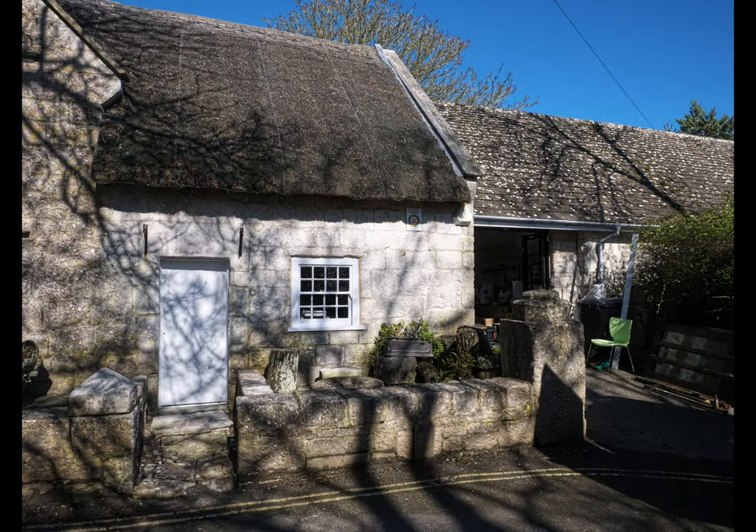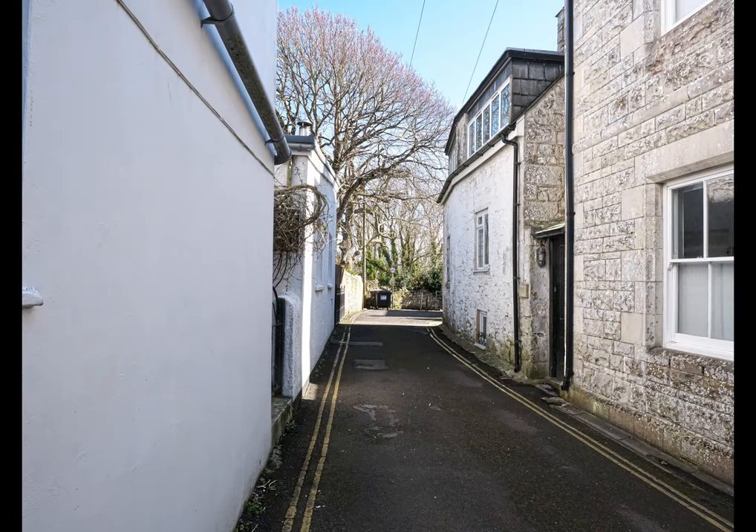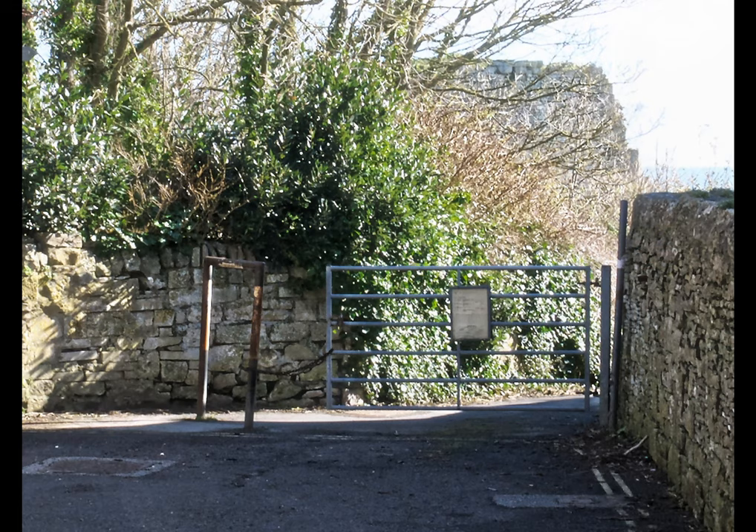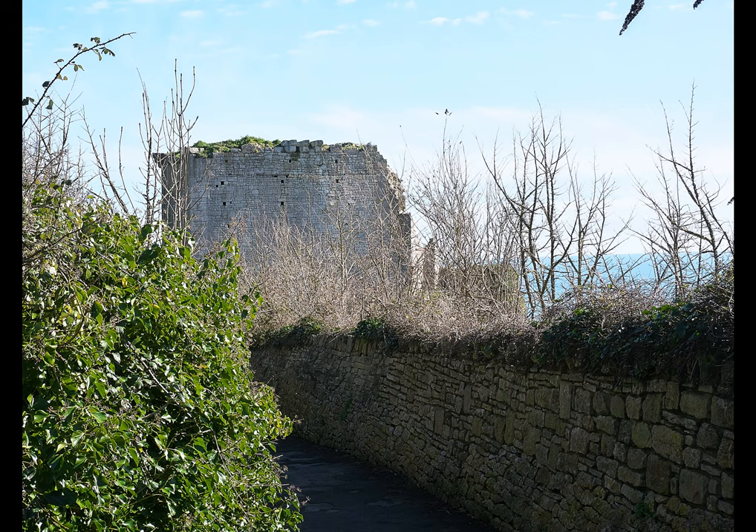Find out more at www.portlandmuseum.co.uk. From the museum, carry on down the lane and immediately on your left you'll see a couple of cottages and a sign saying Well Beloved Yard. For those who are familiar with Thomas Hardy and the novel of the same name, you'll recognise this.